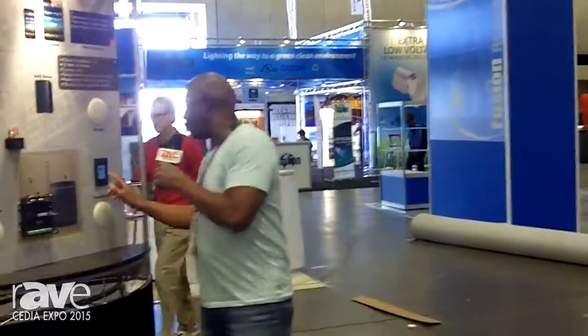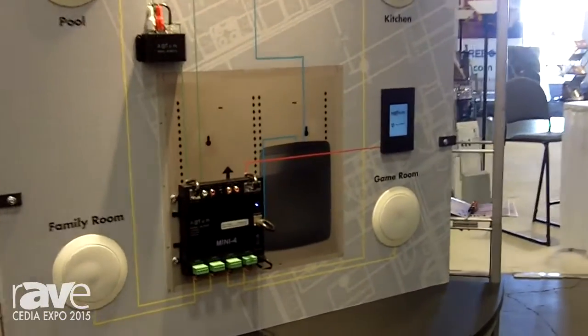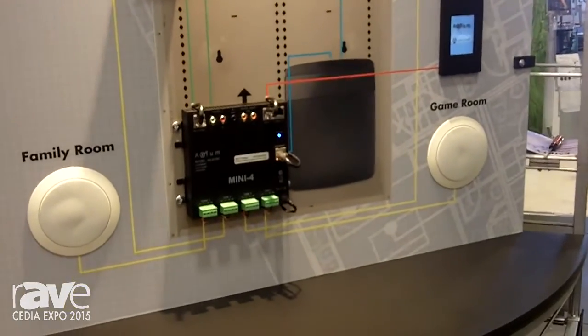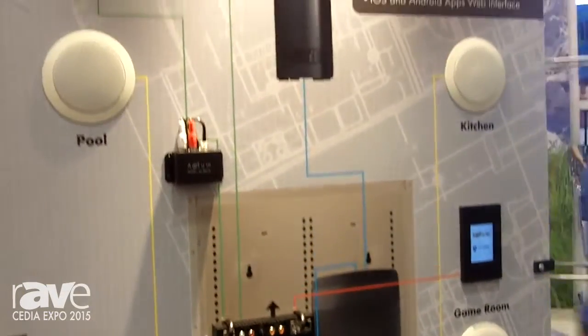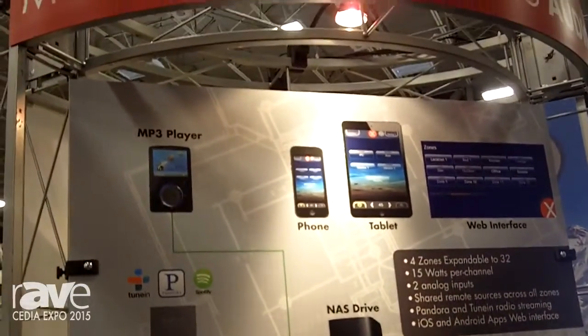This system has a web interface as well as Apple and Android devices to control your system. It does feature Pandora. We're going to have Spotify and also TuneIn Radio built in. Any media server that you have sitting on your system will also show up on there.